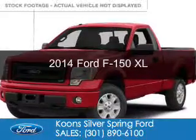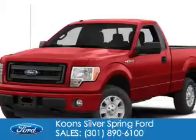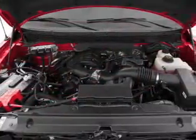This is a new 2014 Ford F-150, powered by rear-wheel drive, a 5-liter, 8-cylinder engine, and a 6-speed automatic transmission.